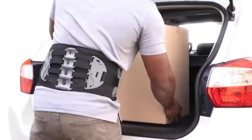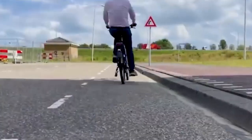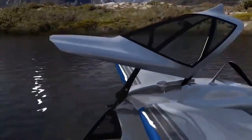From a revolutionary and innovative belt that eases back pain, to remote-controlled charging tiles with a special kickstand for electric bikes, here are some of the most incredible inventions that will absolutely blow your mind.